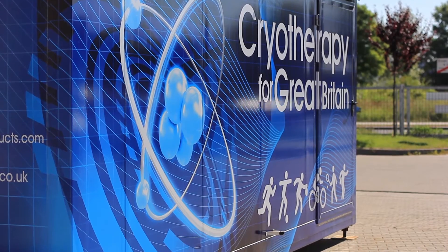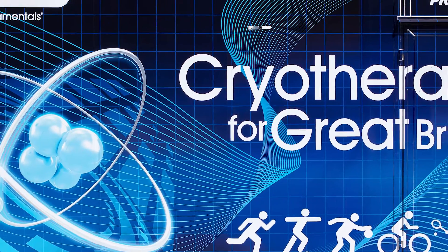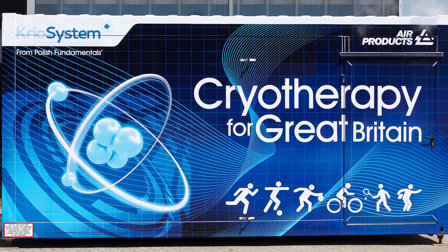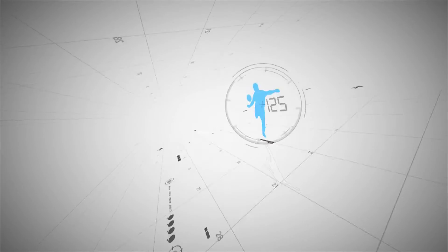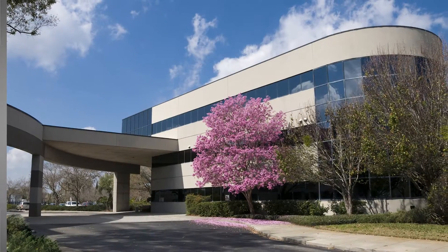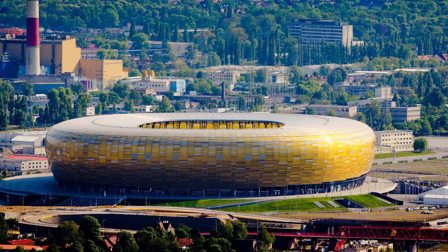The two-person whole body cryo chamber is installed within its own container and is very easy to transport. This means that cryotherapy treatment can be applied on site at health resorts, sports training venues, sports centres and stadiums.